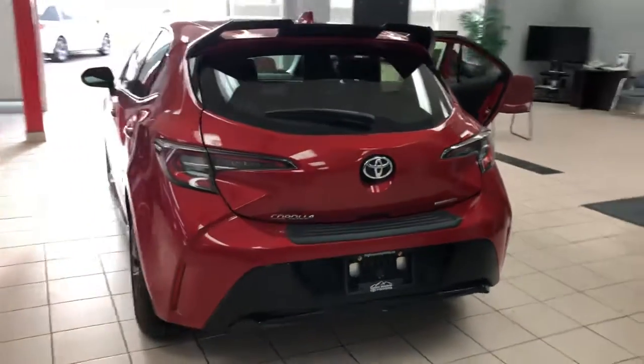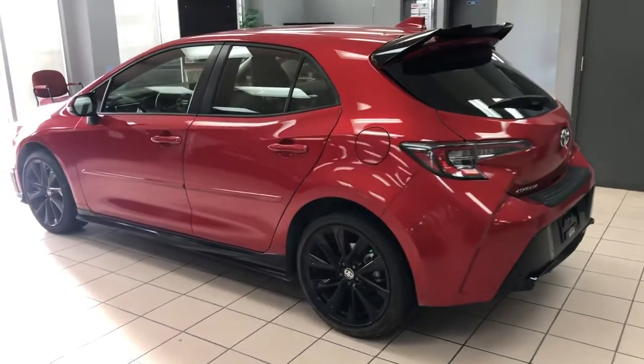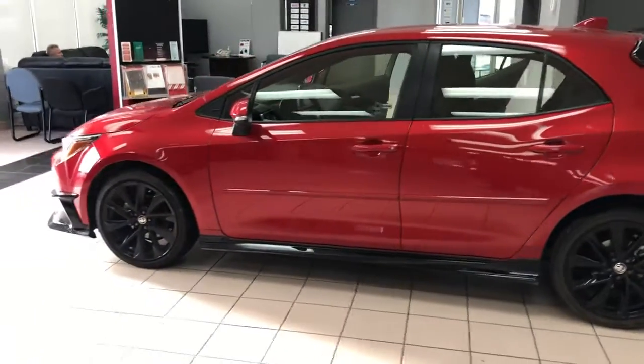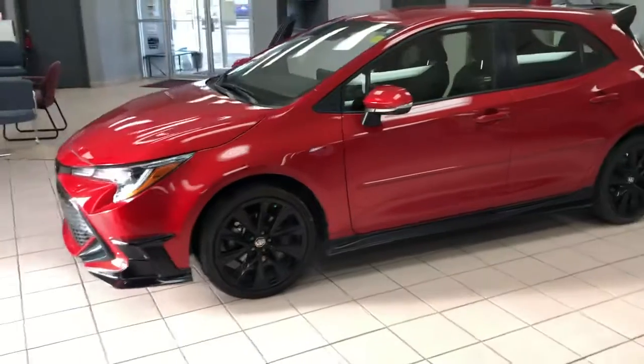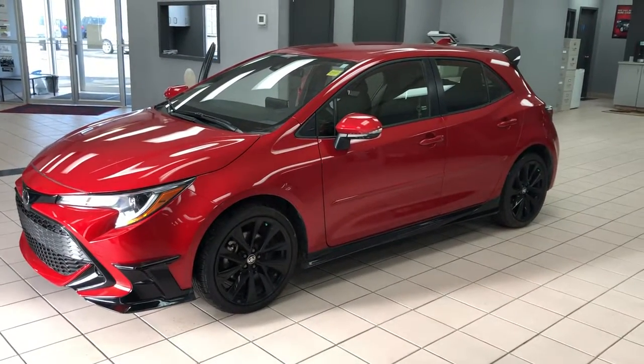This is a Toyota certified used vehicle, which means a 160-point quality assurance inspection that gives you peace of mind. Financing is available and we welcome trade-ins. Again, this is a 2021 Toyota Corolla Hatchback SE Special Edition at High River Toyota.